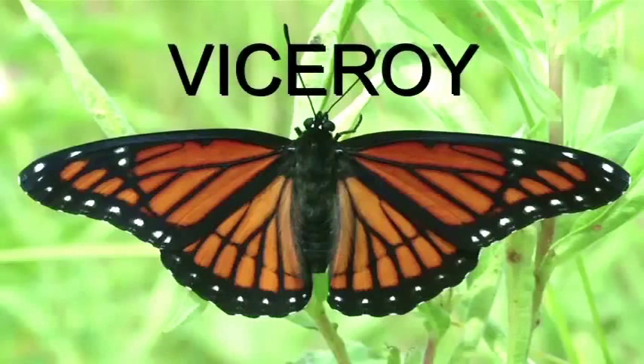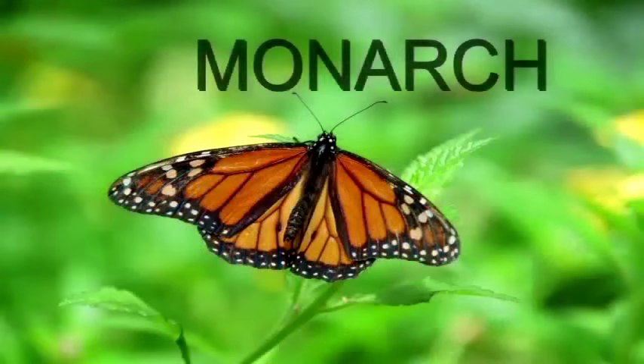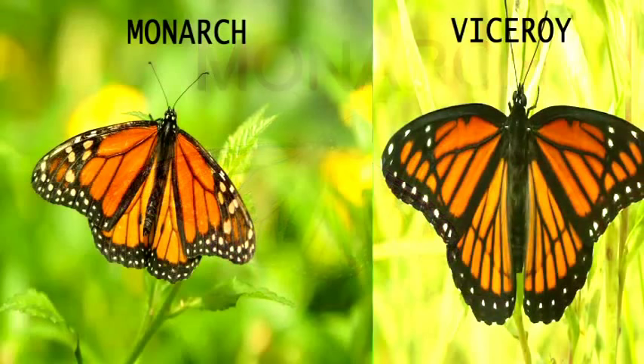The coloring and pattern on the wings of the monarch and viceroy butterfly look almost identical. The viceroy has a black line crossing the veins near the bottom of the wing.